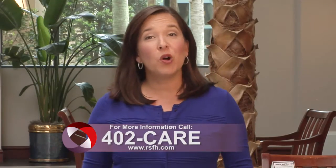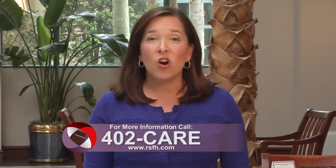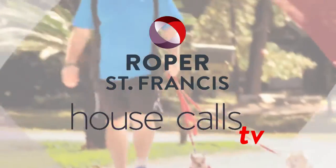For more information, call 402-CARE. And for more House Calls TV, visit us online at RSFH.com. I'm Angela May. Roper St. Francis HealthCare's House Calls TV.